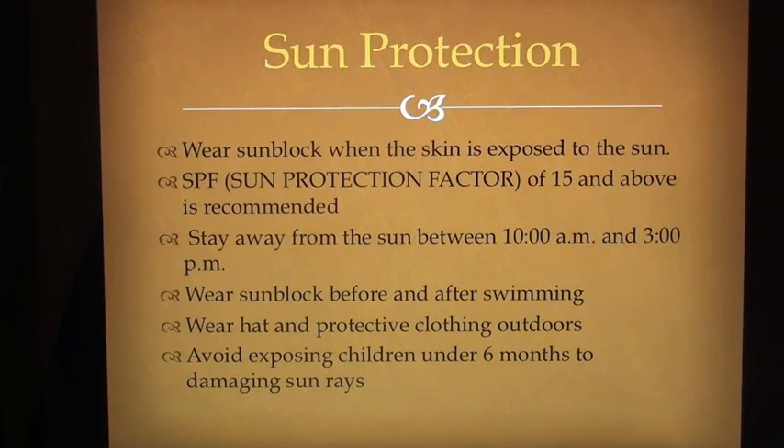Sun protection: Wear sunblock when the skin is exposed to the sun. An SPF (sun protection factor) of 15 and above is recommended. Stay away from the sun between 10 a.m. and 3 p.m. Wear sunblock between and after swimming. Wear a hat and protective clothing outdoors. Avoid exposing children under 6 months to damaging sun rays.